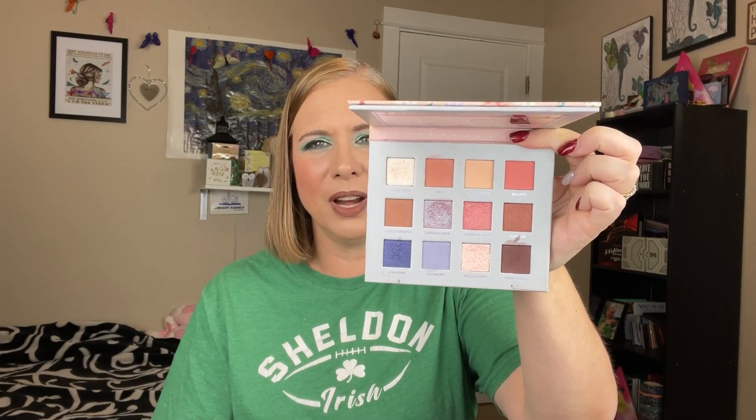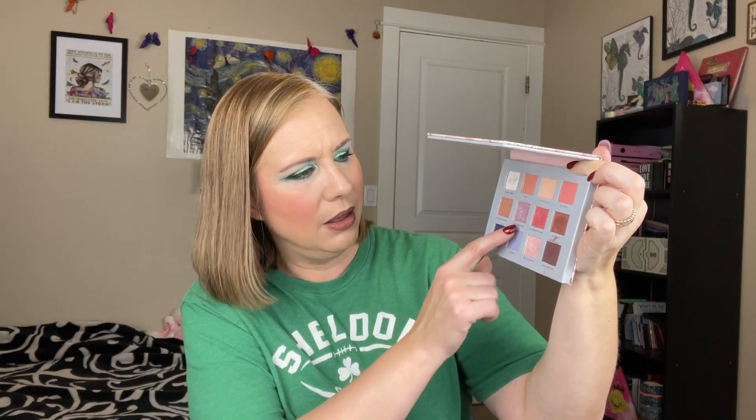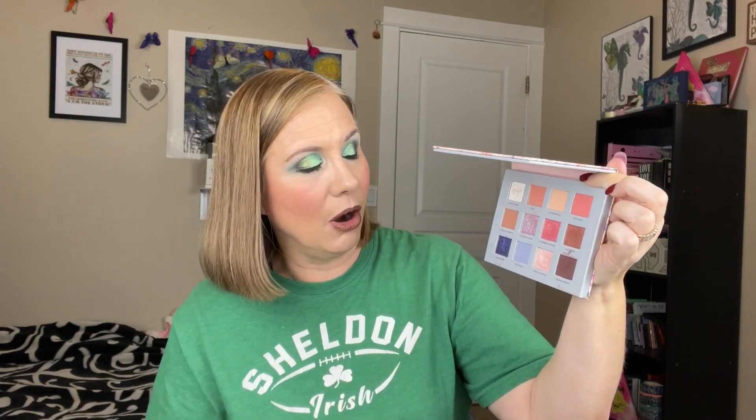Then we have the Knobla Soul Blooming palette, which Steph gifted to me. I love the packaging and it's such a pretty, elegant, classy color story. The shimmers — especially a few specific shades — are more duochrome with really pretty subtle soft shifts. The mattes work really well too. This is the second Knobla palette I've tried and I'm really impressed with how it performs. I think it's a perfect color story for spring, and I would totally repurchase this.